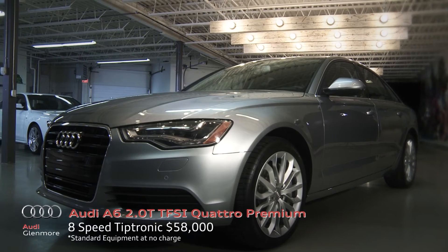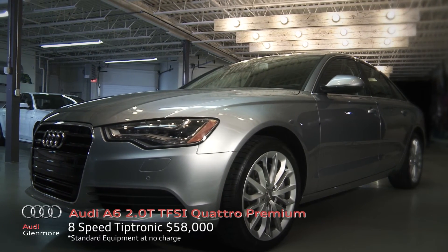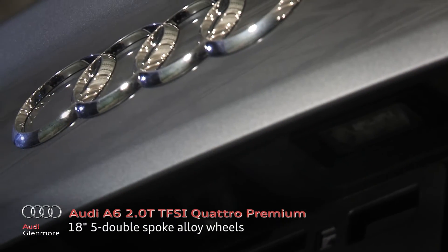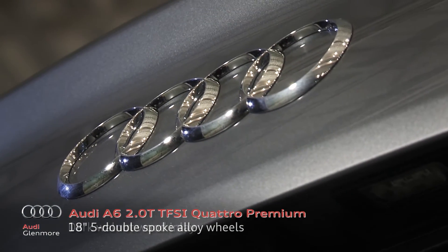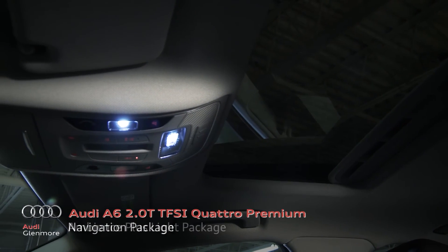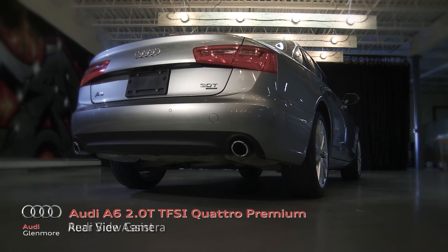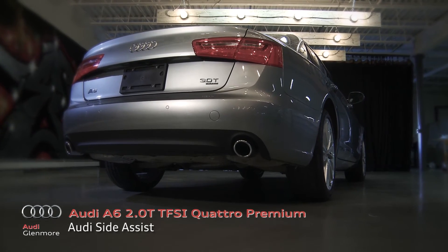One step up, the A6 2.0T TFSI Quattro Premium also features 18-inch 5 double-spoke alloy wheels, dark walnut wood inlay, navigation, ambiance plus light package, rear-view camera, Audi side assist, and more.